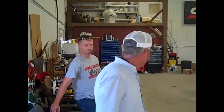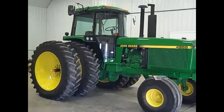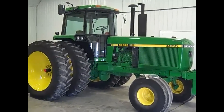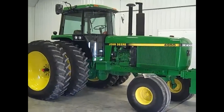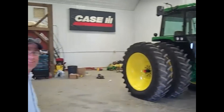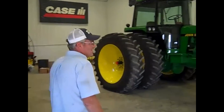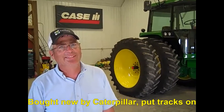This is Brian, Bob's son. Now Bob, why don't you dive in and tell us the story? The tractor was purchased by Caterpillar. And they put rubber tracks on it. It was brand new back in '91. Caterpillar bought it. Now I understand you guys have a picture? Yes, we do. Brian's going to show us. So here we go — that's what it looked like.